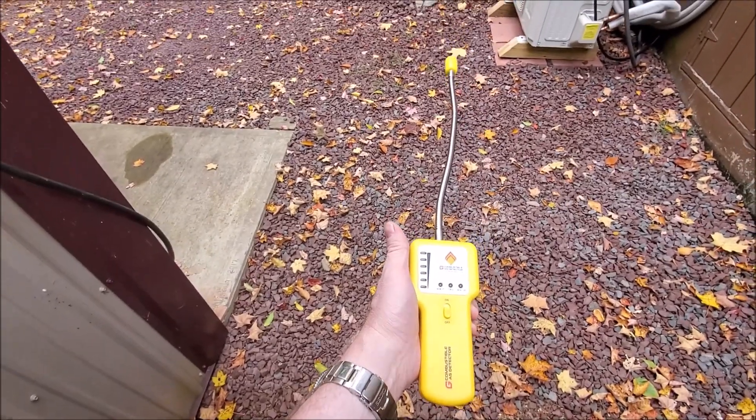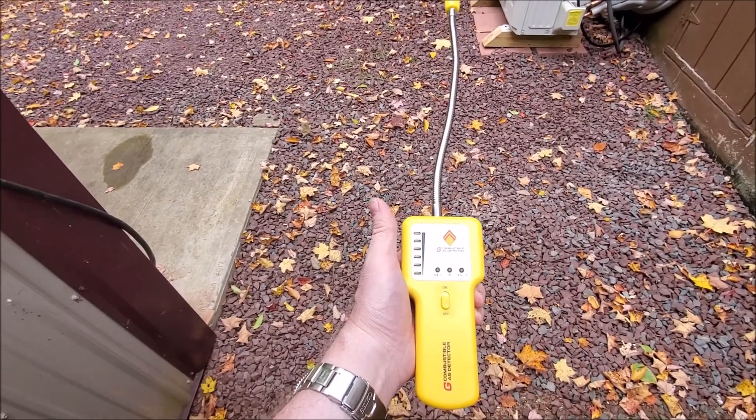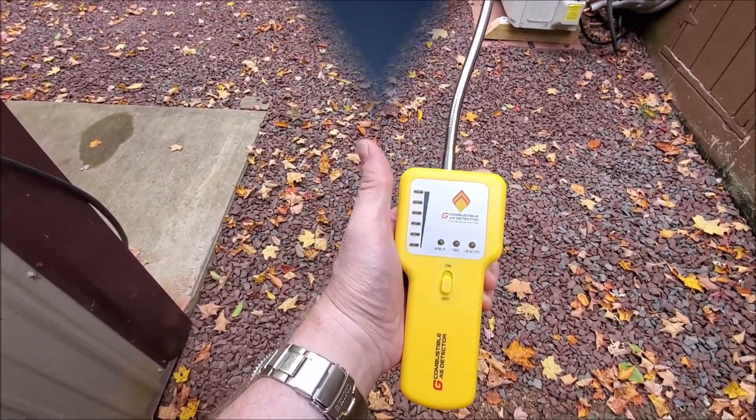Definitely I would keep this handy if you are using any type of propane, natural gas, whatever in your house. Definitely a lifesaver.